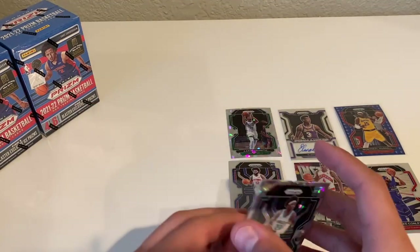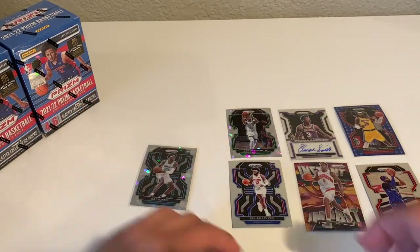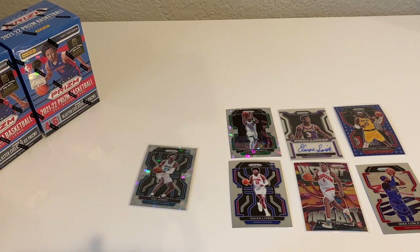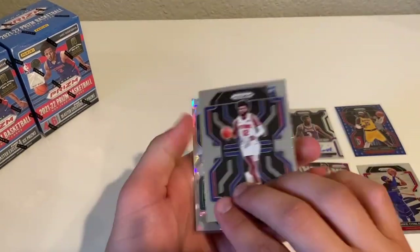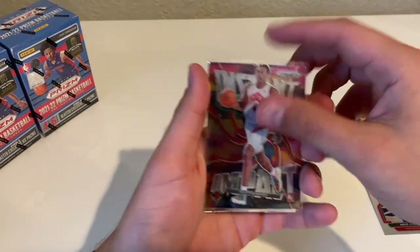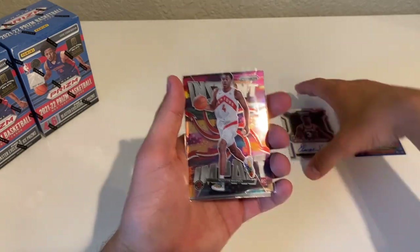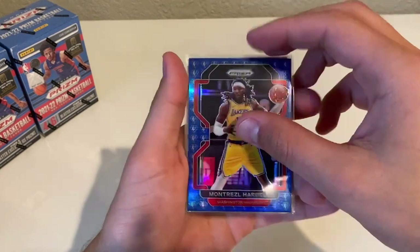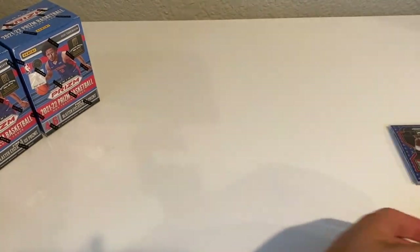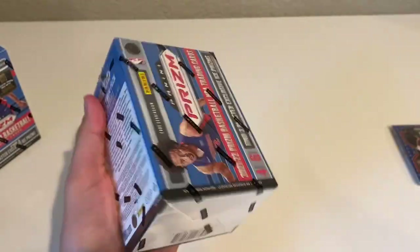We're actually going to sleeve that one up right now. So the first box — I'd say that one was pretty good. Some of our better cards: the Kai Jones ice, Isaiah Livers base, Scotty Barnes Instant Impact, our auto Elmore Smith, and the Montrezl Harrell 75th. That's the first box right there — we'll see how the other two can compete.